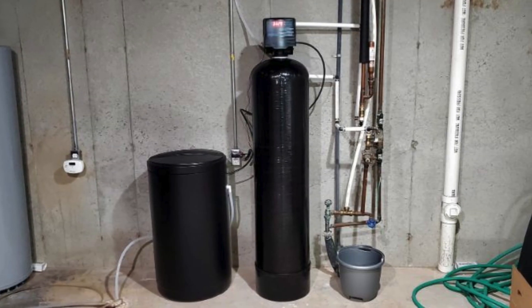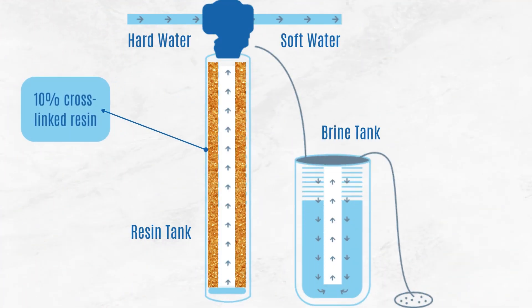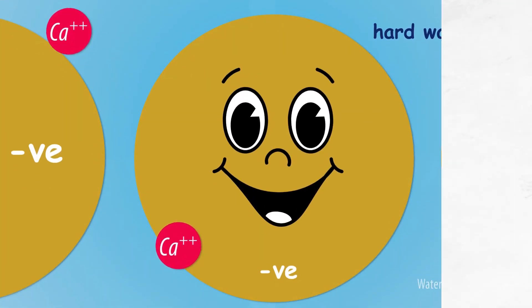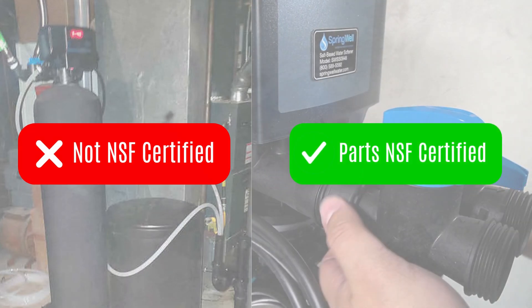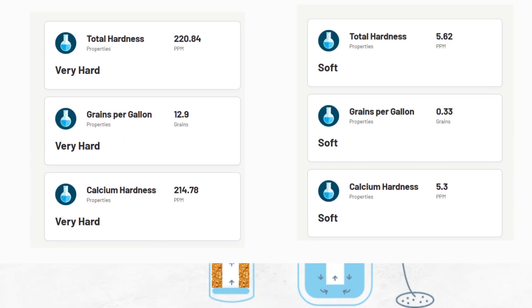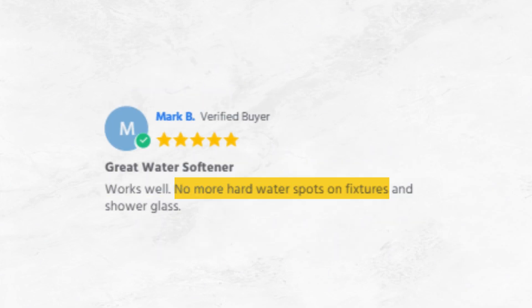Round 1: Hard Water Removal. Springwell enters with its advanced ion exchange technology and premium 10% cross-linked resin to remove hardness minerals without chlorine degradation. Although Springwell itself isn't NSF certified, it does use NSF certified components for the assembly of the unit. More importantly, its performance is backed by independent test reports and numerous customer feedback, adding credibility to its claims.